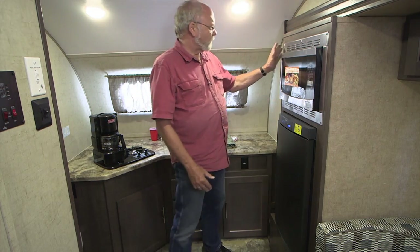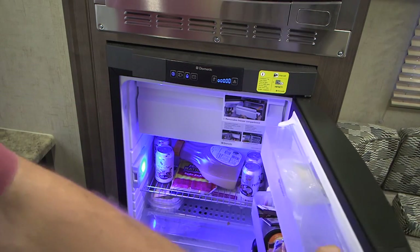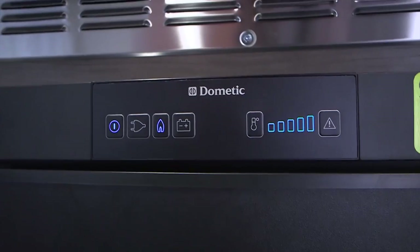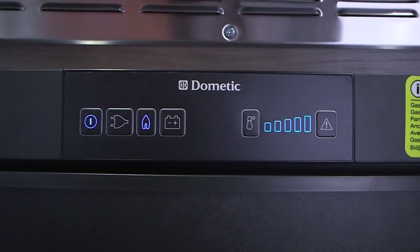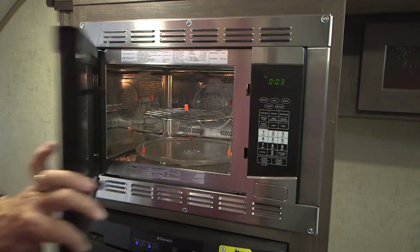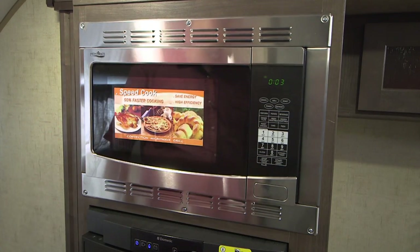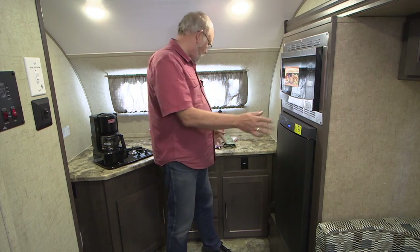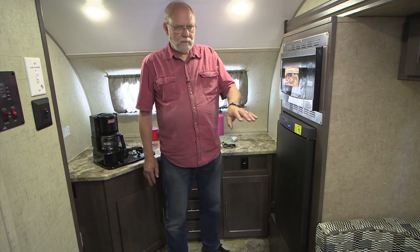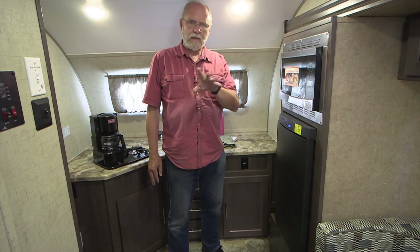Over on the side, this is the back end of the slide-out, and you have your Dometic two-way refrigerator — actually a three-way because it'll do 120-volt AC, gas, and 12-volt electric — and a nice-sized microwave oven. All of this is very conveniently accessible to the kitchen. We'll go back and take a look at the dinette, bathroom, and so on.